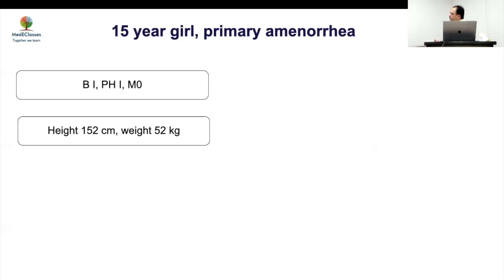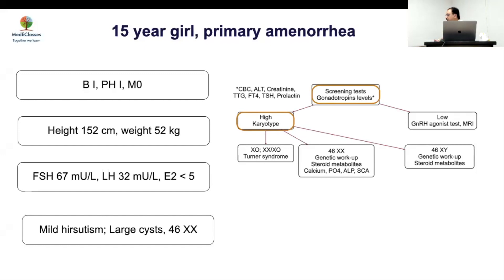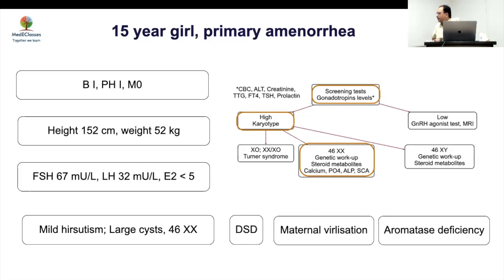Case 4: A 15-year-old girl with primary amenorrhea, no breast, no pubic hair, height 152 cm, weight 52 kg, gonadotropins at 67. Karyotype was XX. There was mild hirsutism and large ovarian cysts. Aromatase deficiency or POR deficiency is the most likely possibility — very high FSH, Turner excluded, large ovarian cysts pointing toward aromatase or POR. There was also a history of maternal virilization during pregnancy, confirming aromatase deficiency.